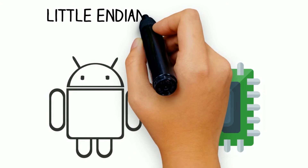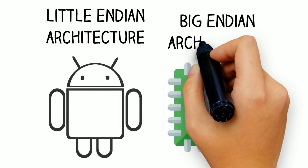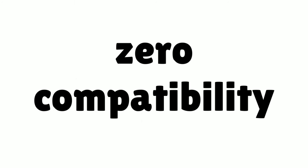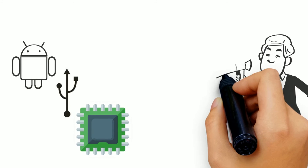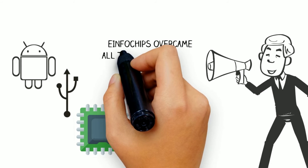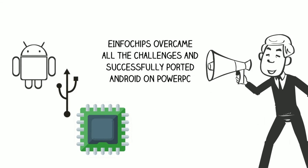There are several challenges in importing Android to PowerPC, the biggest being that Android is based on Little Endian architecture whereas PowerPC is based on Big Endian architecture, which means zero compatibility. Owing to its deep expertise in PowerPC and Android development, e-infochips undertook an impossible mission to port Android 4.4 on PowerPC, becoming the first company in the world to do so.